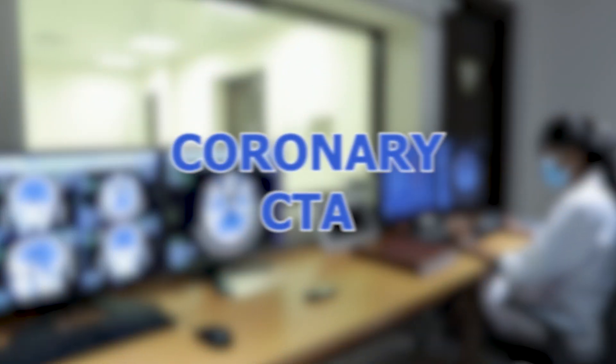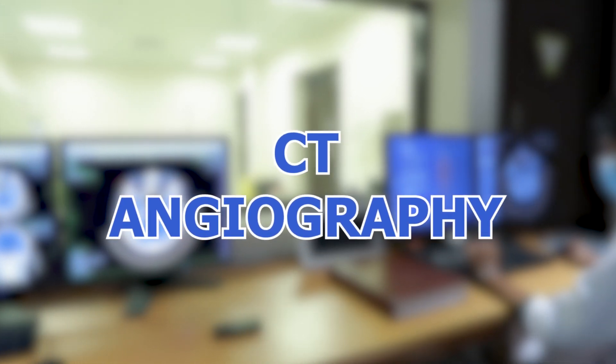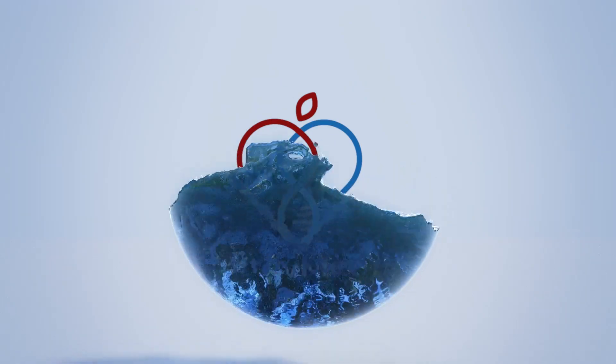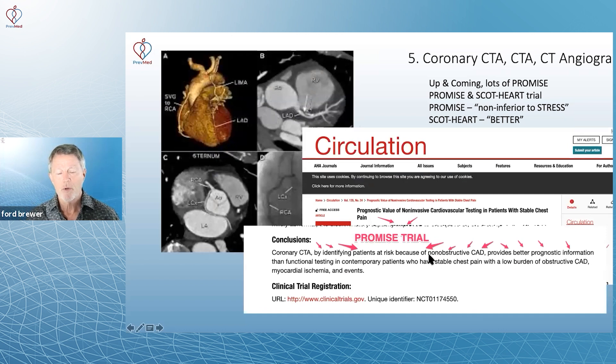There's a new kid on the block. It's called coronary CTA, or CT angiography. If you look at things like the PROMISE trial or the SCOT-HEART trial, they show a lot of promise with this. And as you begin to look at these images, you see — those are really nice images.